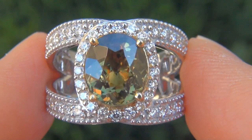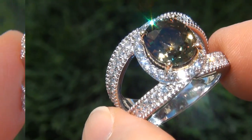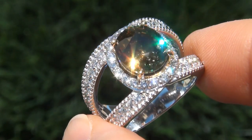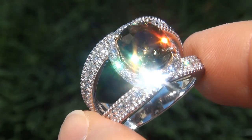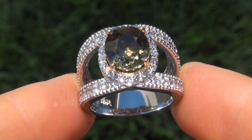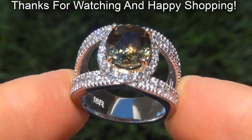To meet our consignor, please view the next video below. Certified Jewelry offers white glove service which includes free sizing and free same-day FedEx shipping. We are so confident that you'll be completely delighted with your purchase that we insist on paying for the return shipping if you choose to send it back. Thank you for watching, and happy shopping!